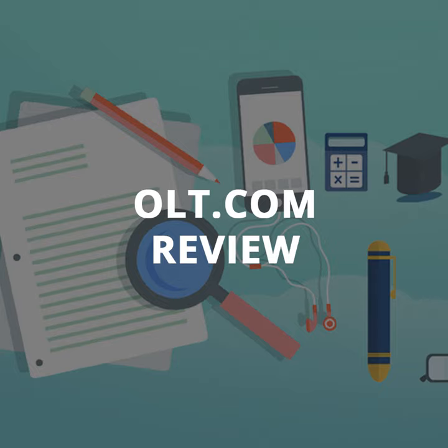Thanks so much for stopping by and looking at OLT.com today. If you want to find links and the big chart that's nice and neat, you can see it at thecollegeinvestor.com. Just search for OLT.com review and you'll find it and a ton of other tax software reviews. Some of the ones that we mentioned today, you can see the in-depth reviews for them for 2021 as well. Thanks again — we'll talk to you again very soon.